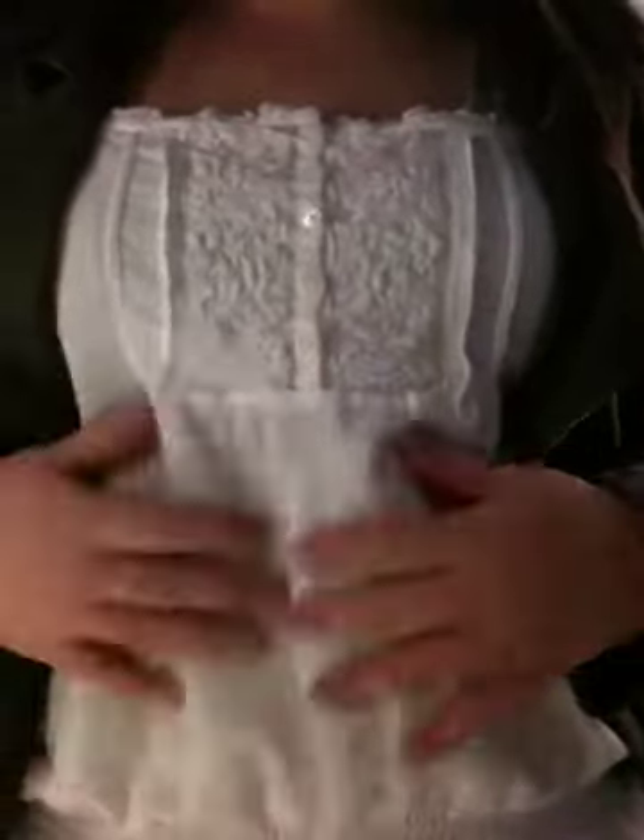First thing I'm wearing is this tank top — it tightens and flares out a little bit at the bottom. Under that is just another gray tank top, and I believe this tank top is from Abercrombie and Fitch. I got it like a few years ago.